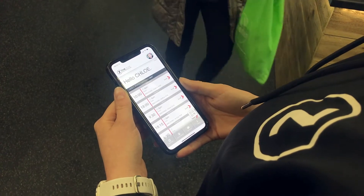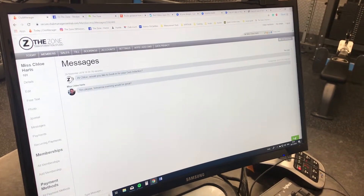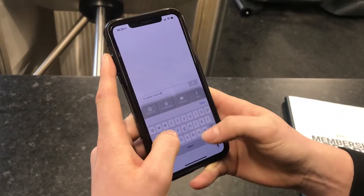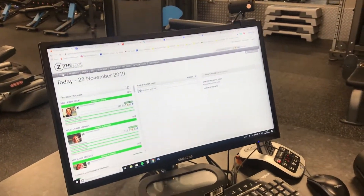It has the ability to send workouts to people's phones, they can book classes, you can send payment reminders, member messages for booking inductions. It's just got everything that you need.